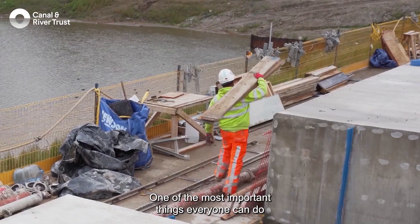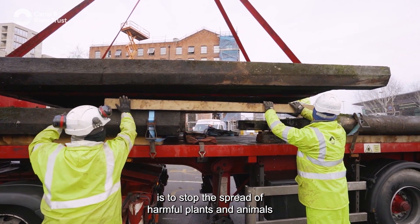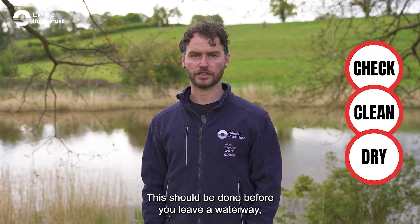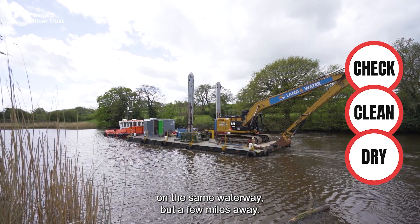So how can people help? One of the most important things everyone can do is to stop the spread of harmful plants and animals to a new area. There are three simple steps to remember: Check, Clean, Dry. This should be done before you leave a waterway, even if you're only moving to another spot on the same waterway just a few miles away.